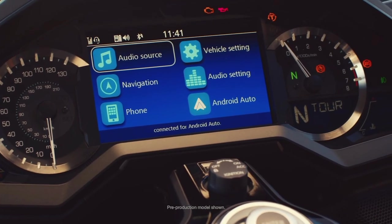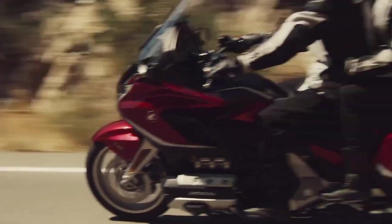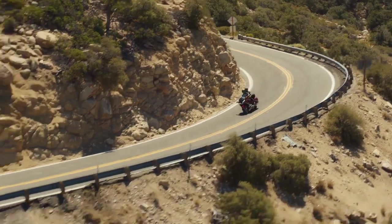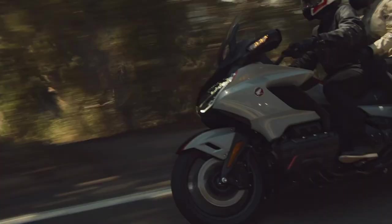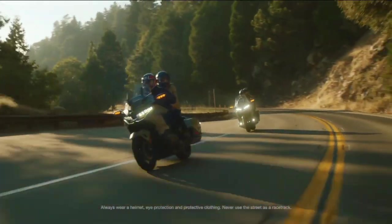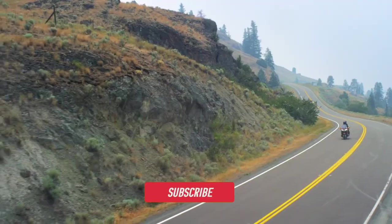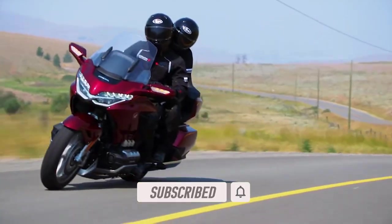Do you agree that the Honda Goldwing is the best touring bike in the world? If not, let us know why and which bike you would say is the best touring bike on the planet — leave your thoughts in the comments section below. If you liked this video, smash that like button, and if you'd like to catch more motorcycle news and content, consider subscribing to the channel.